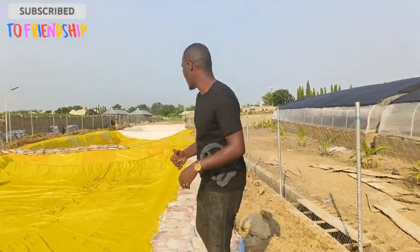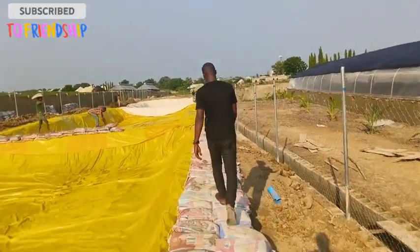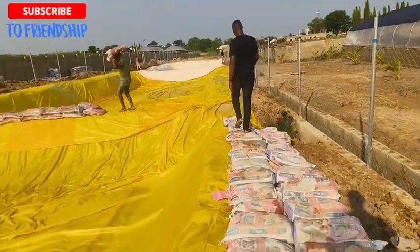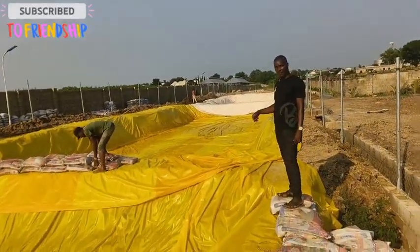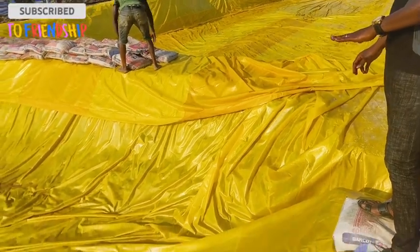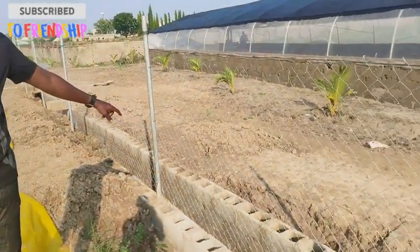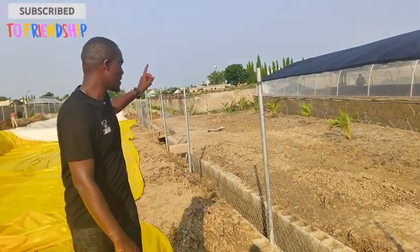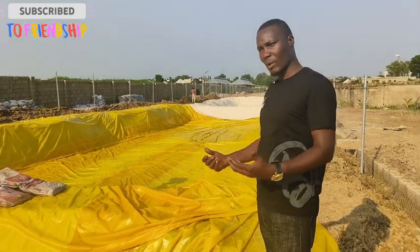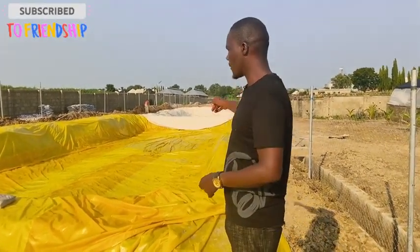We'll walk you to the end of the first pond. We are at the extreme end, and this is where we are going to have our outlets, because the pond is constructed in a way that it is sloped gently to this point. All the water from that extreme will come over here and drain out. You can see that channel — that is what takes the water out. We have it running the entire length of the land, so all the ponds are channeled into that drain. When we want to drain the pond we just open the outlet and the whole water comes down and moves out.